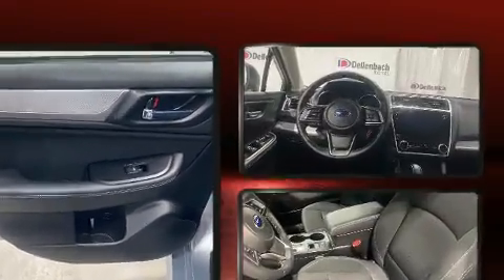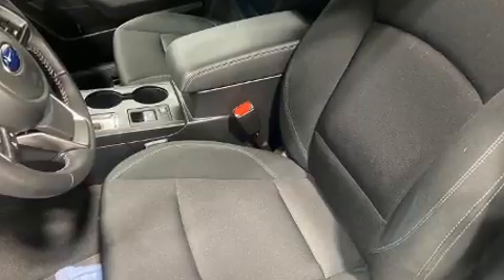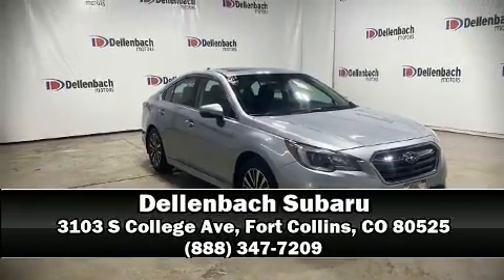Four-wheel disc brakes with ABS round out the safety package. This vehicle has achieved certified pre-owned status by passing Subaru's comprehensive certification process. Please don't hesitate to give us a call.